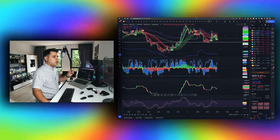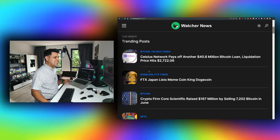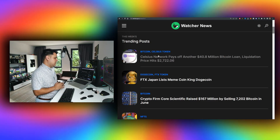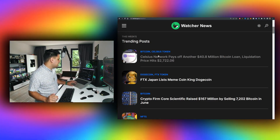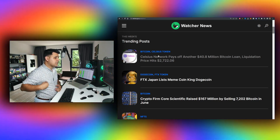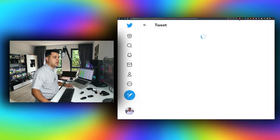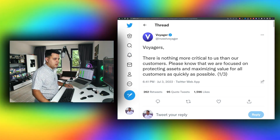Before that, a little bit about the news: Celsius Network pays off another 40 million, and the Bitcoin long liquidation price hits two grand. They are gradually fixing things up — very interesting. We did not expect that, because it was very serious. Not only for Celsius, but for Voyager as well. We had the Voyager shutdown of withdrawals pretty much three days ago.